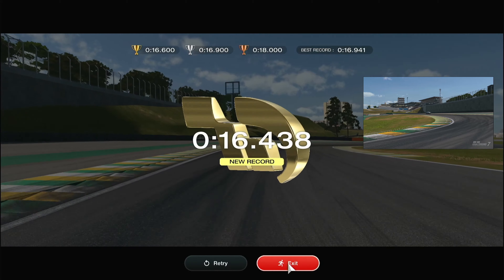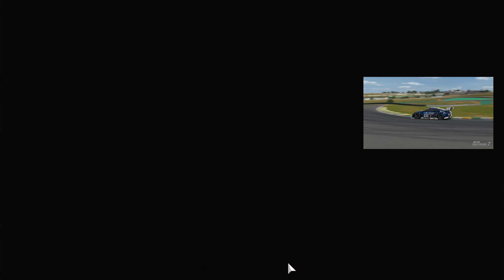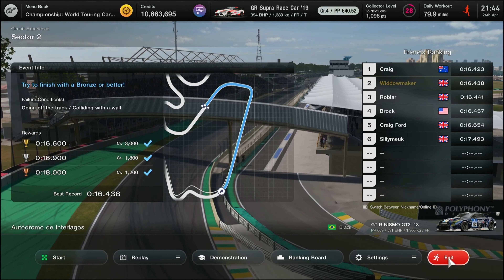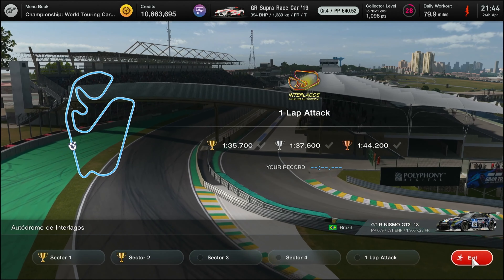Here we are folks, into Lagos Circuit Experience Test 2 in the Nissan GTR Nismo. It's a stunner — four-wheel drive, plenty of confidence going into corners and going out. We've got a second test here and we're going to head off.